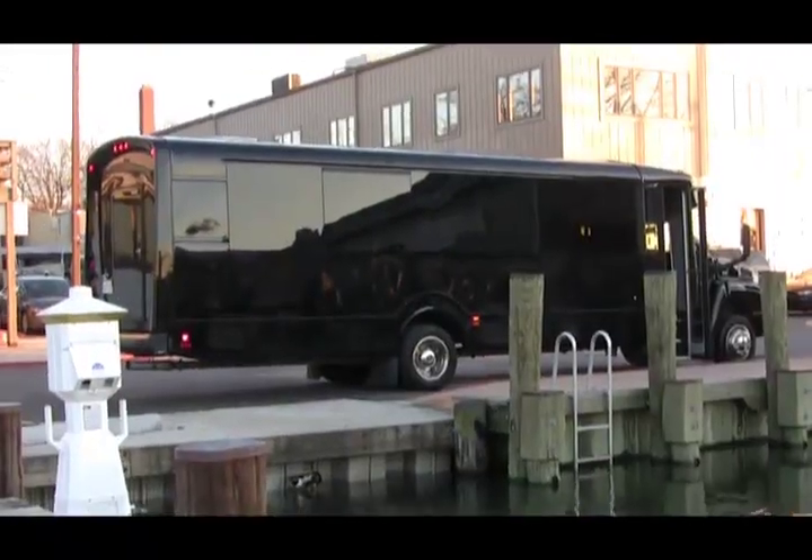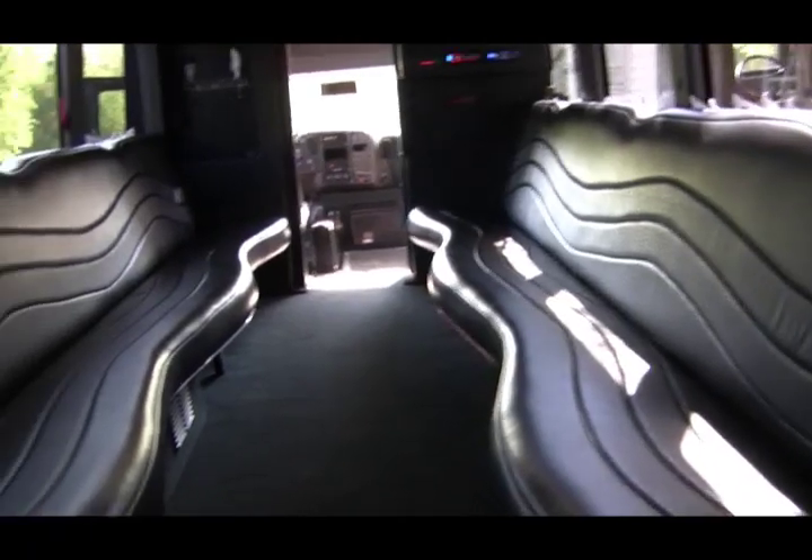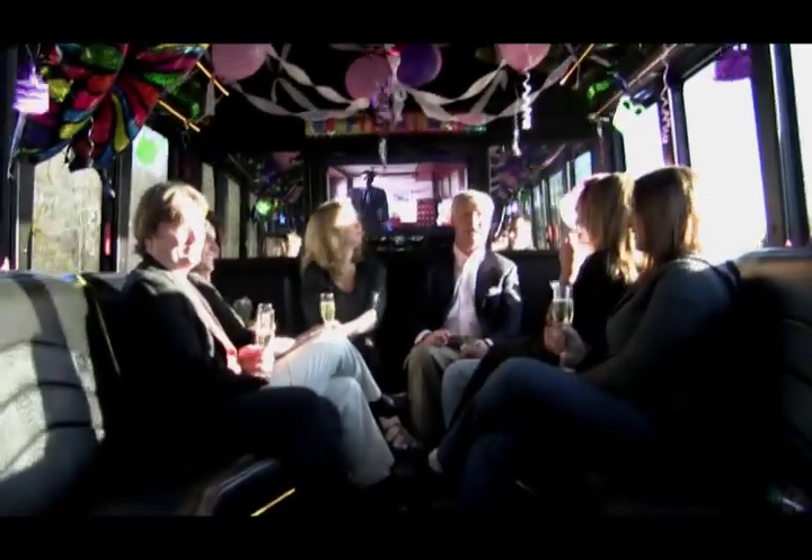The Limousine Party Bus is an all-black, really intense-looking vehicle. The seating capacity is 26 passengers, 23 to 24 for comfort. Your SUVs aren't going to seat this many, your limos aren't going to seat this many. This is perfect for a larger group that wants to have a great time.